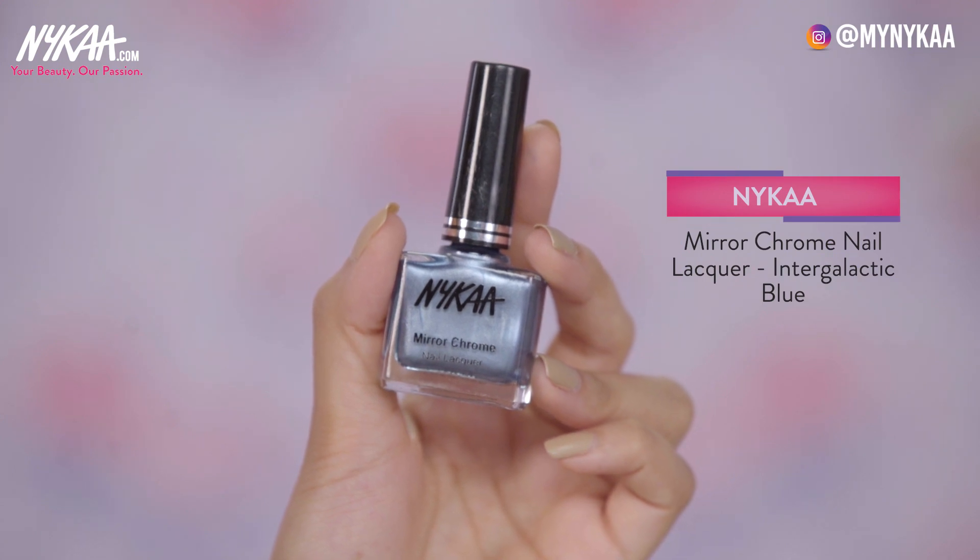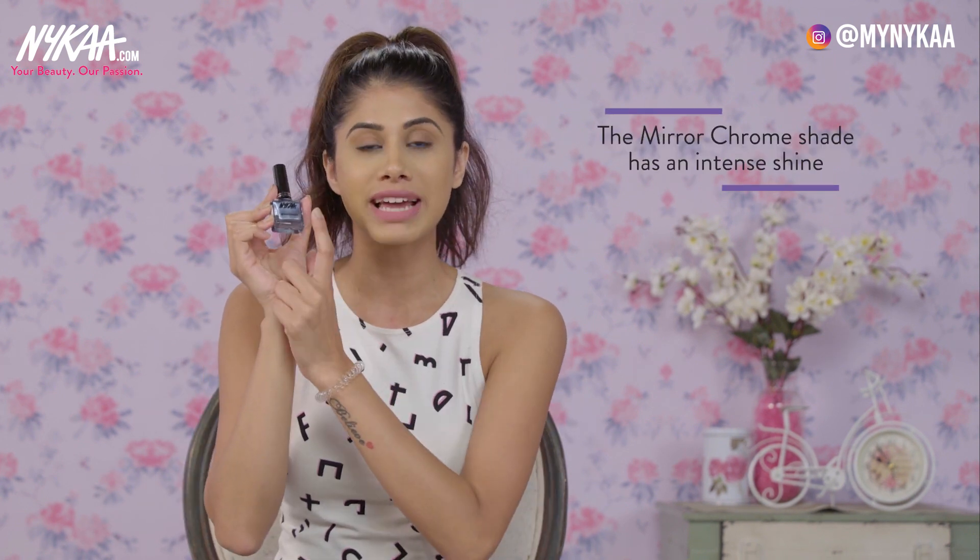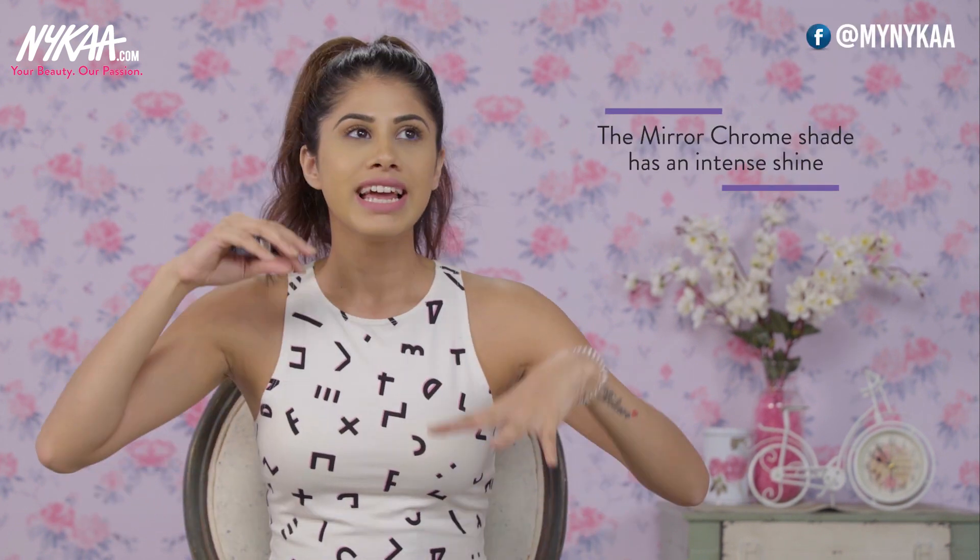My next nail polish is Intergalactic Blue from the mirror chrome range — absolutely amazing. The silk finish is more subtle, but this is mirror chrome like it says on the bottle; it gives you that intense shine. People spend so much money trying to get that chrome effect on their nails, and I think this already has it in a bottle. They have some amazing shades and this is one of my favourites.